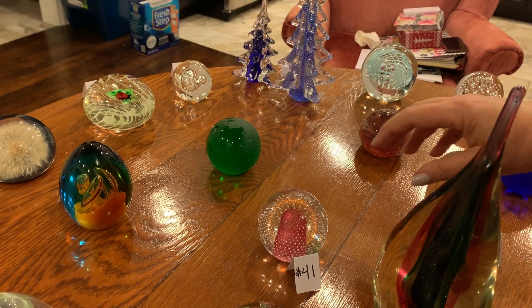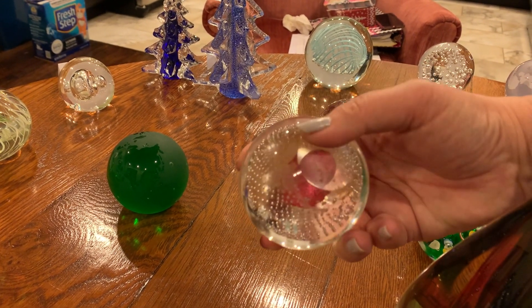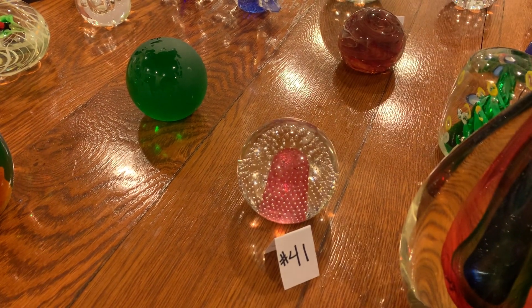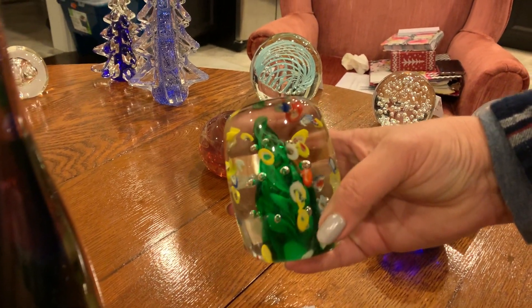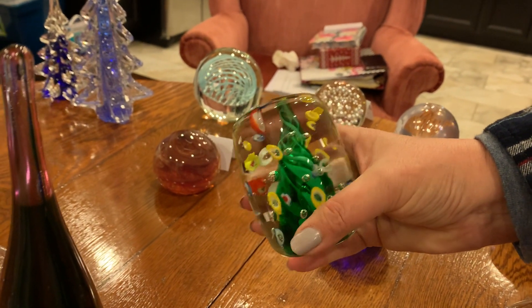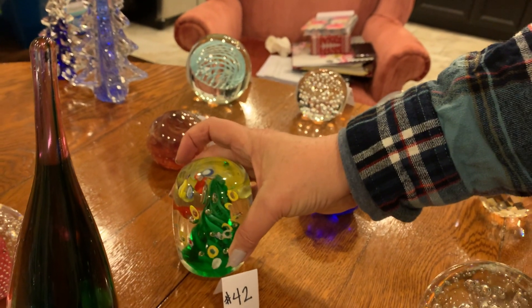Number forty-one: it has the controlled bubbles, the Bola Conte, and it's got a big pink or red oval piece in the middle. There's some sticky stuff on the bottom but no damage — and no mark either. Number forty-two: look at this — it's like canister-shaped, with a big green tree-shaped swirl in the middle, a bunch of bubbles, and pretty little primary color pieces throughout. It had a sticker but it's not there anymore, and the bottom's ground off with no mark. I like that one.